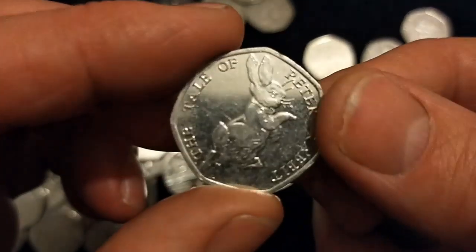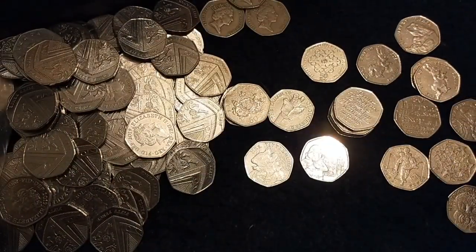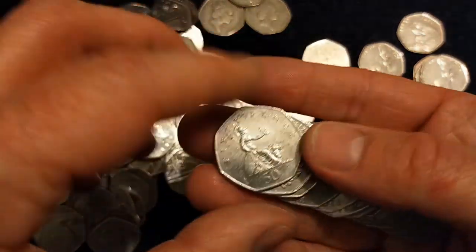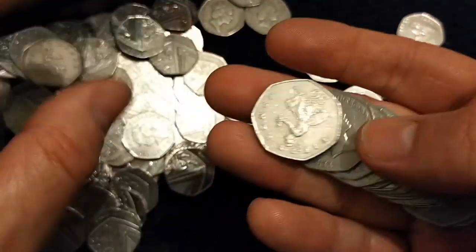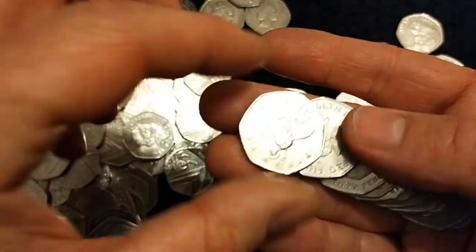Another Tale of Peter Rabbit. Not hugely surprising to get it because the mintage is 19,900,000, so there's plenty of them to go around.